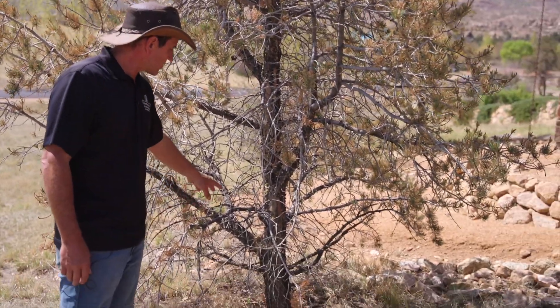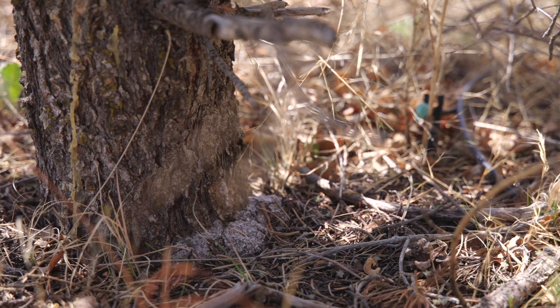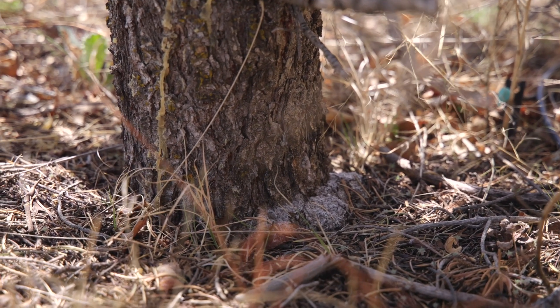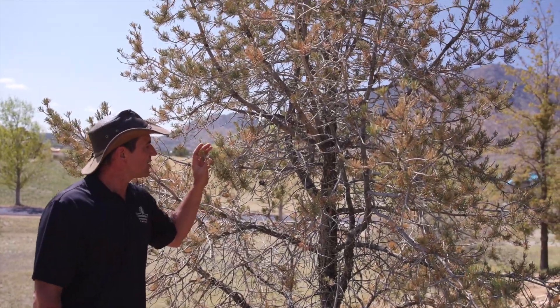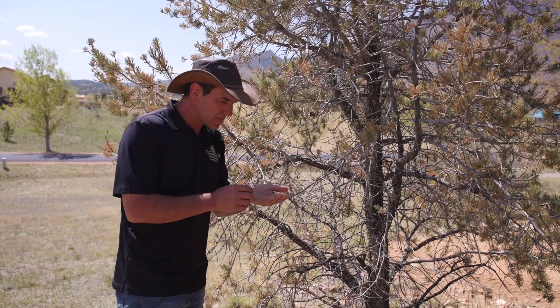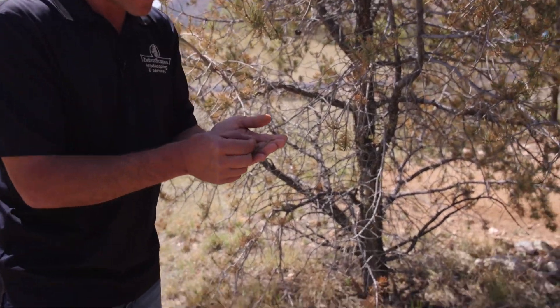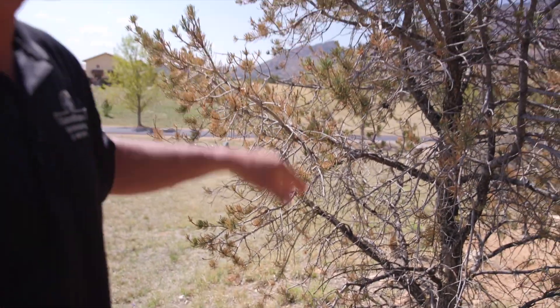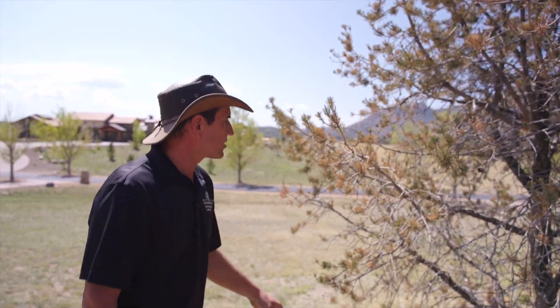We have pine scale at the base of the tree — some white stuff that's pine scale eggs that hatch. They climb up the base of the tree up to the top, out where the foliage is. You'll see on this tree how it falls apart and has scale — these are the pine scales that are chewing into the trees and they'll end up killing the entire tree.